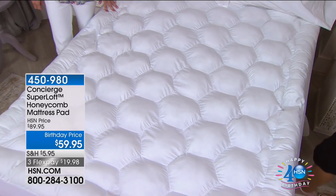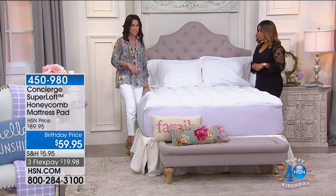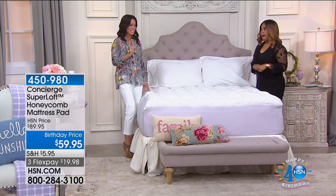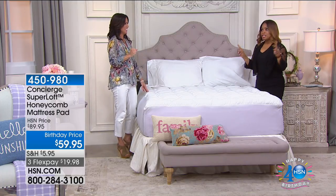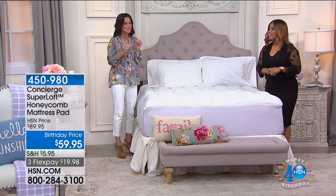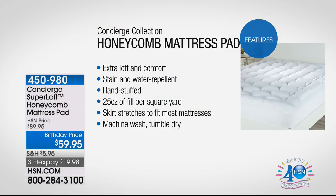Wouldn't this be great for someone to take to college? Dorm rooms aren't so nice — they don't buy mattresses every year. You might owe it to that college student — they deserve it, they need it. Think about that barrier we need between our bodies and our mattresses.